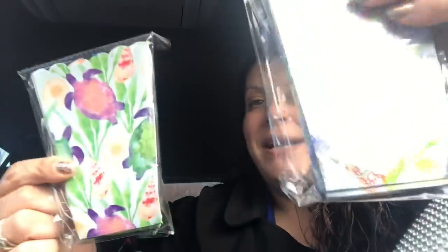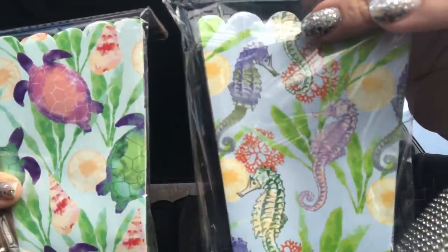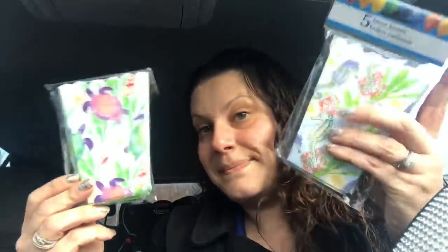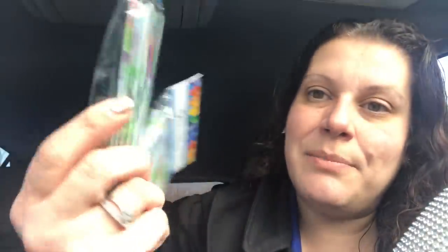I also found these left over from the summer. I picked up both patterns — one with the seahorse, one with the sea turtle and the shells. These are five-packs of favor boxes. But once again — pocket letters, or card making, or just anything. I thought it was really pretty card stock to use for anything you want. And it's in a beautiful sea theme, so I love it.